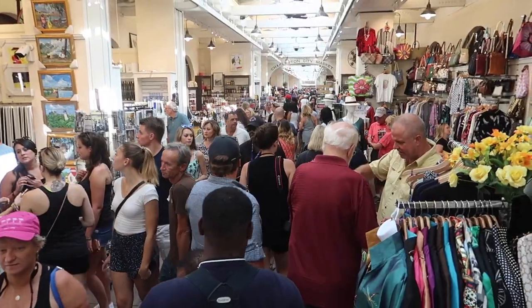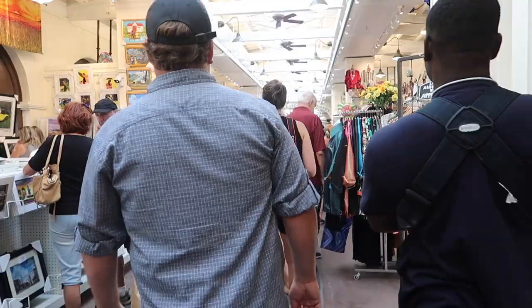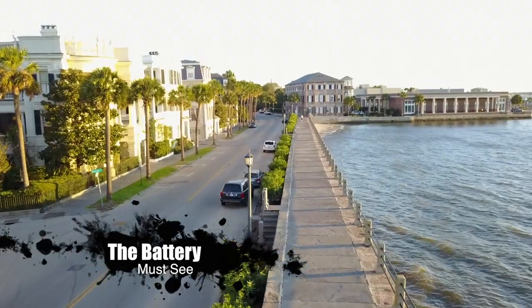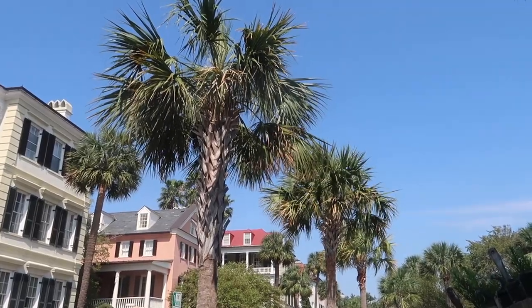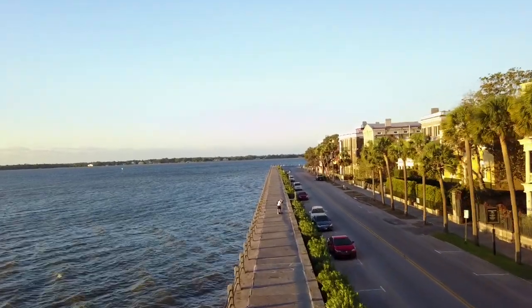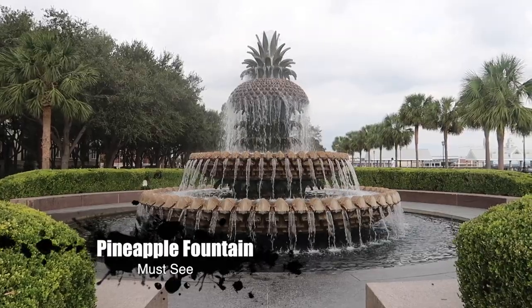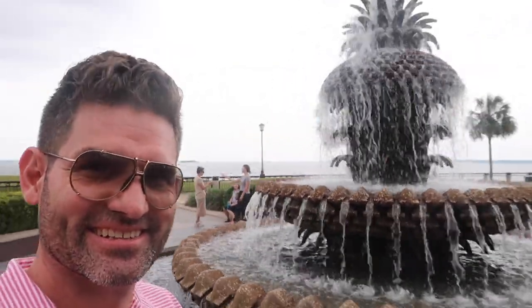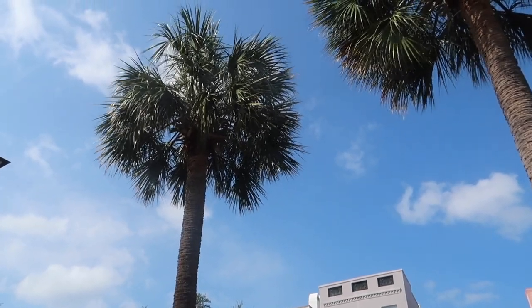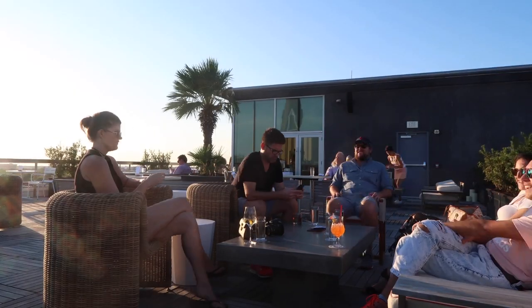Charleston City Market. Hit the subscribe button down there — please subscribe. All right, so we're at the rooftop bar area, and there is a beautiful sunset there. It's not bad, you know.